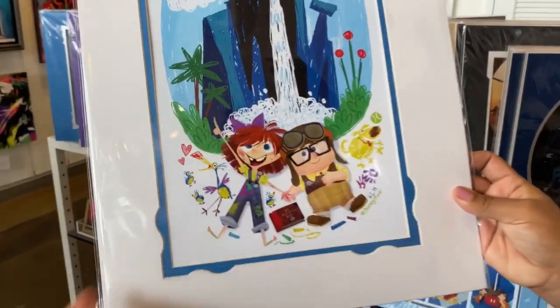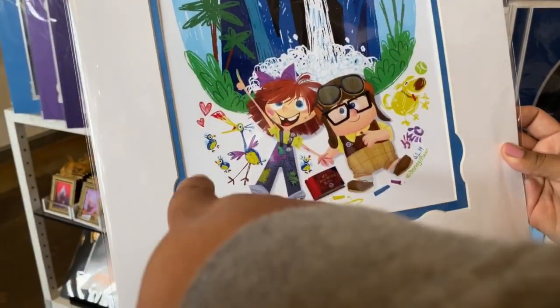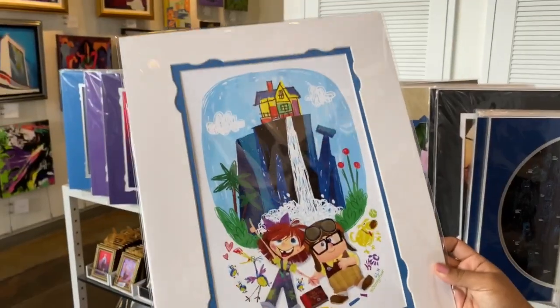It looks like it was drawn by crayon, like the house. It's really cool. Kevin and the babies, they got Doug and the handprints and the adventure book. It's really nice. I think it's $39.99.